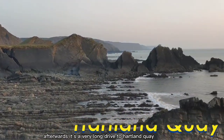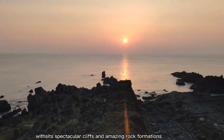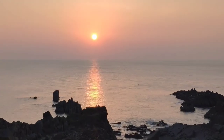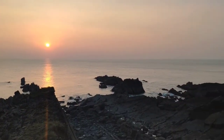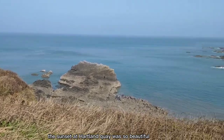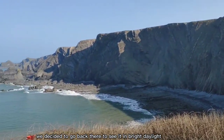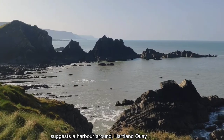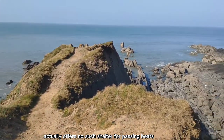Afterwards, it's a very long drive to Heartland Quay. With its spectacular cliffs and amazing rock formations, Heartland Quay is a perfect place to watch the sunset. The sunset at Heartland Quay was so beautiful that the next morning we decided to go back there to see it in bright daylight. Although the name Heartland Quay suggests a harbour, it actually offers no such shelter for passing boats.